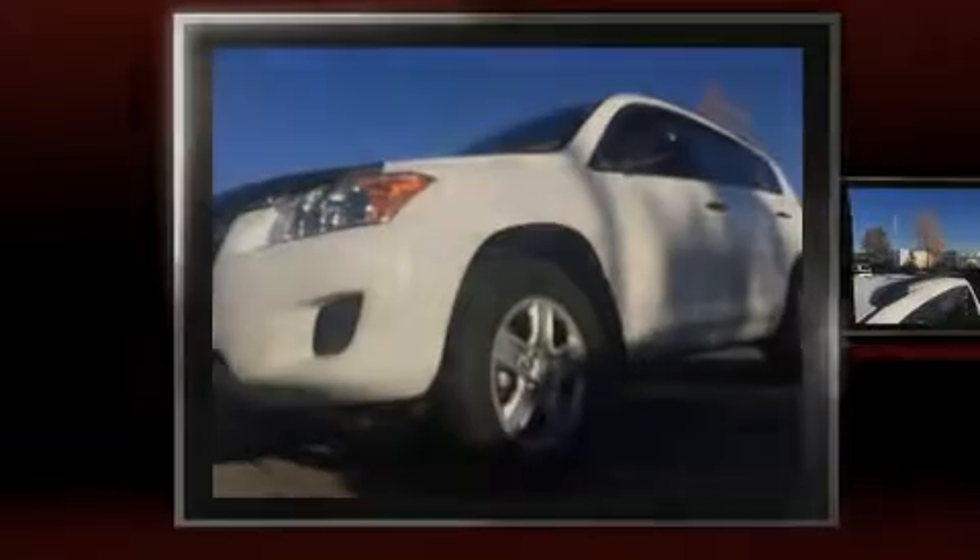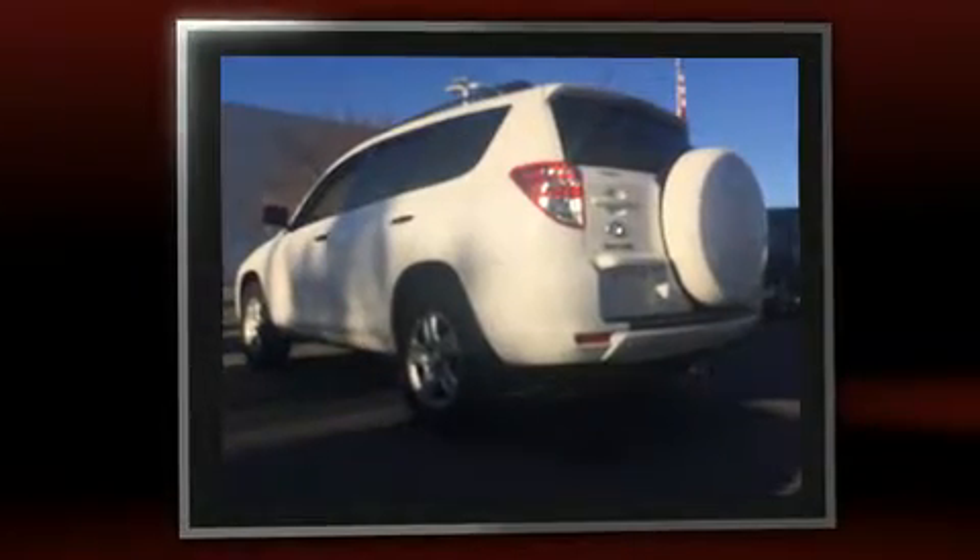Familiarize yourself with the 2012 Toyota RAV4. Smooth gear shifts are achieved thanks to the 2.5-liter four-cylinder engine. For added security, dynamic stability control supplements the drivetrain. Comfort and convenience were prioritized, as evidenced by amenities such as a tachometer, power door mirrors, and cruise control. Premium sound is delivered via six speakers, providing you and your passengers a sensational audio experience.